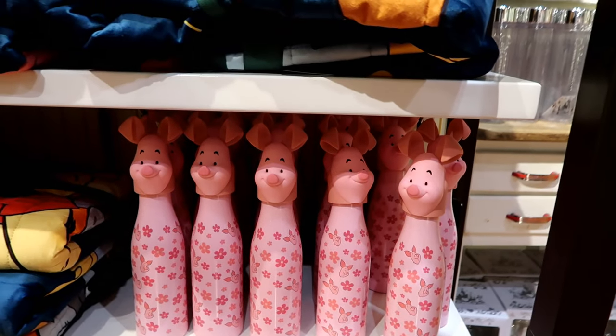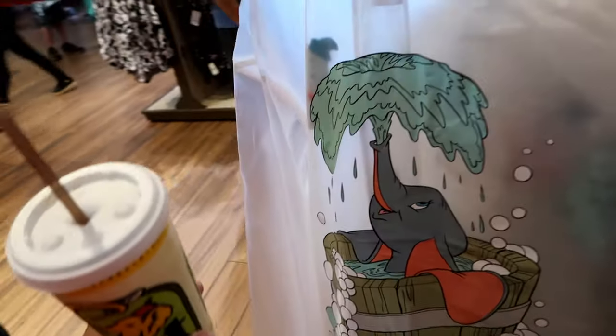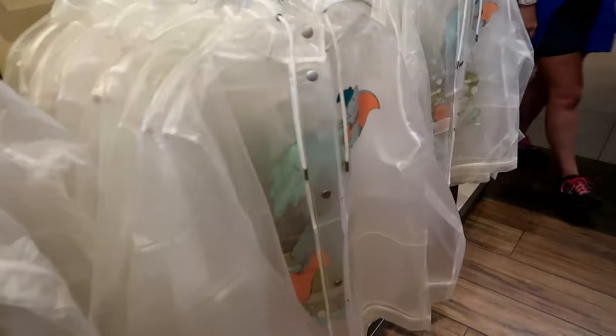Make sure in the comments you tell me what you would purchase. That's a good idea for a raincoat — little Dumbo. And here's the front.